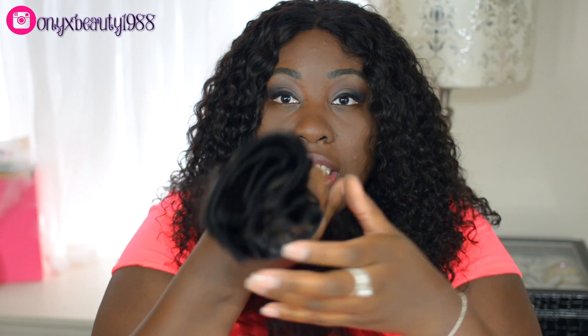This is three bundles and a closure. The bundles were very full — I actually have this much hair left from the 20-inch bundle, so the bundles are very full. The ends on the 20-inch bundle were decent enough.